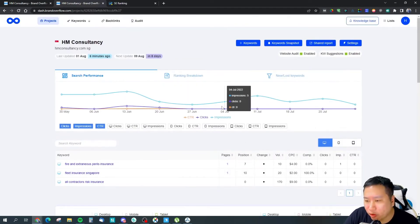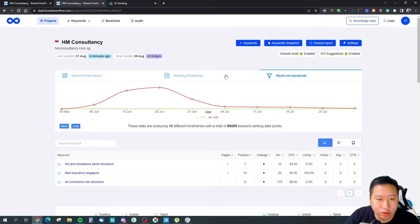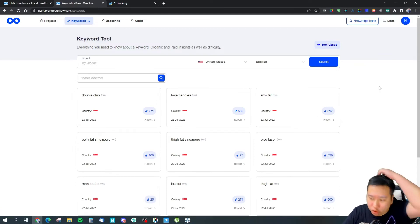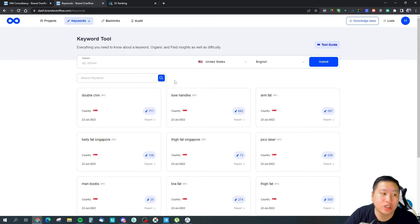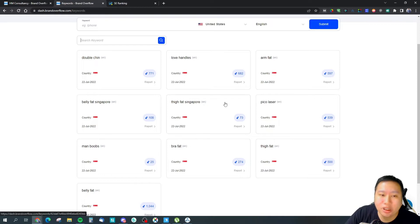It gives you a much better overview than just looking at your rankings. You can also see your new and lost keywords right there. That's how the report works. The next section is competitor keywords, which we'll jump into shortly. Next is the keyword tools — with the keyword tool you can type in the keyword you want to look up and choose the country and language.